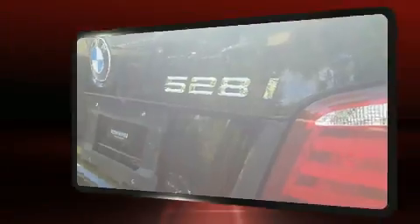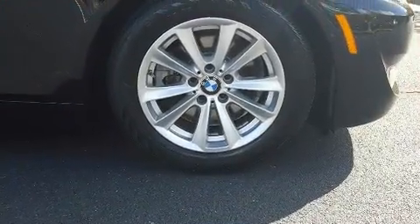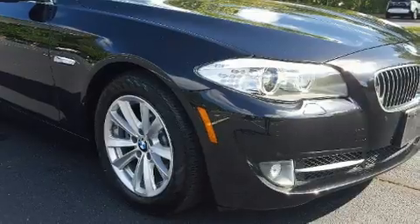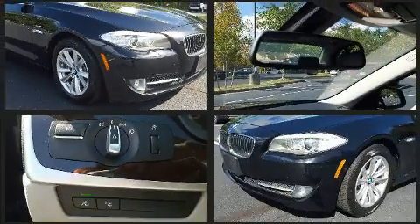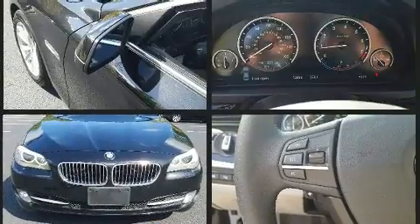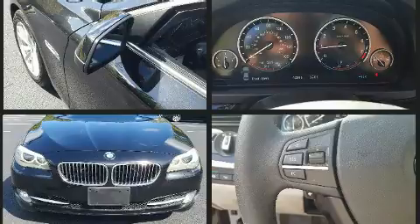BMW ensures the safety and security of its passengers with equipment such as dual front impact airbags, traction control, an emergency communication system, and four-wheel disc brakes with ABS. You'll never lose visibility with rain-sensing wipers, which activate automatically when the drops start to fall.